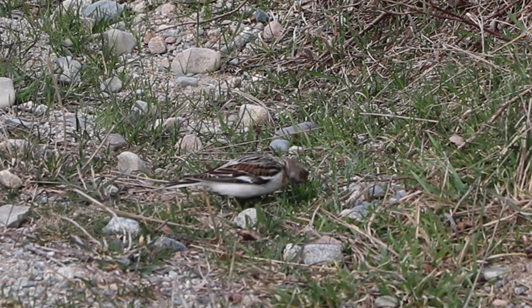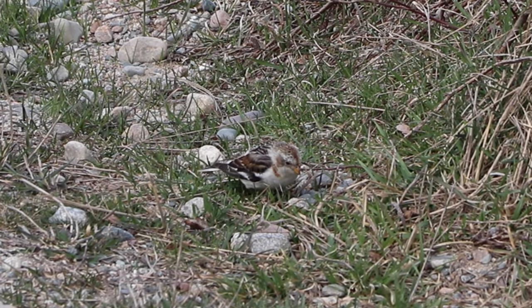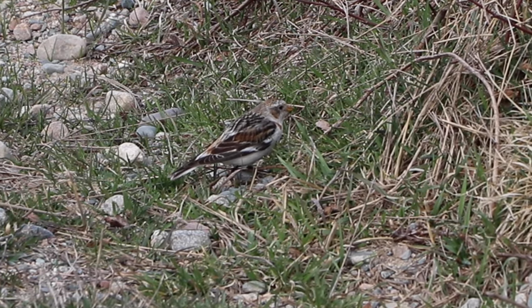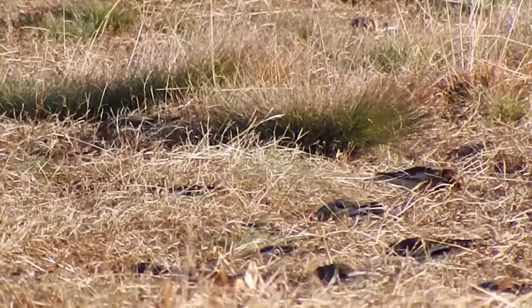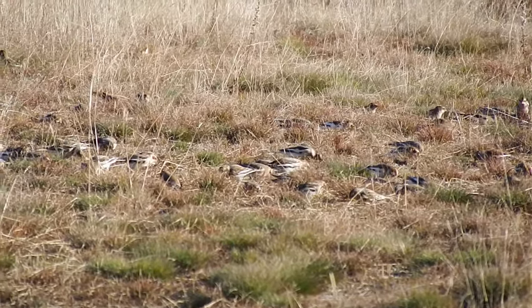This time of year, snow buntings have a lot of tawny brown in their plumage. But at the end of winter, the males clean their feathers with hard-packed snow, wearing away the brown, leaving them gleaming white for breeding season. These snow buntings will probably be around all winter, but the males go back up to a month before the females to set up territories. So grab a look while you can.